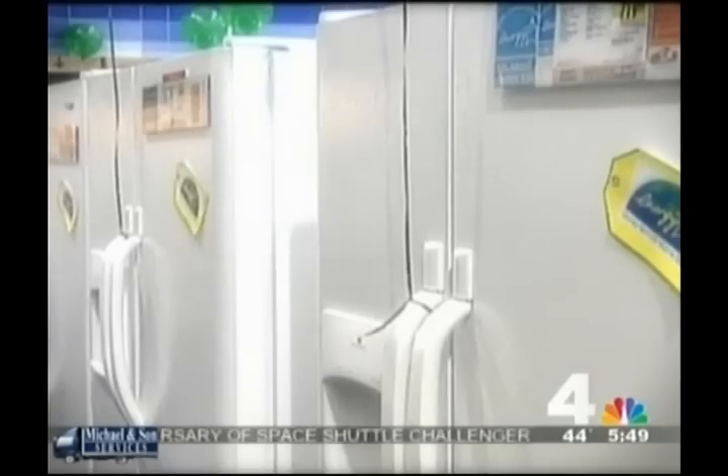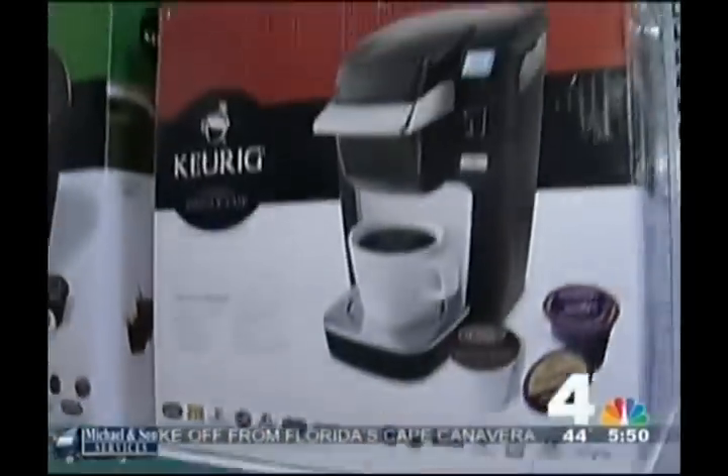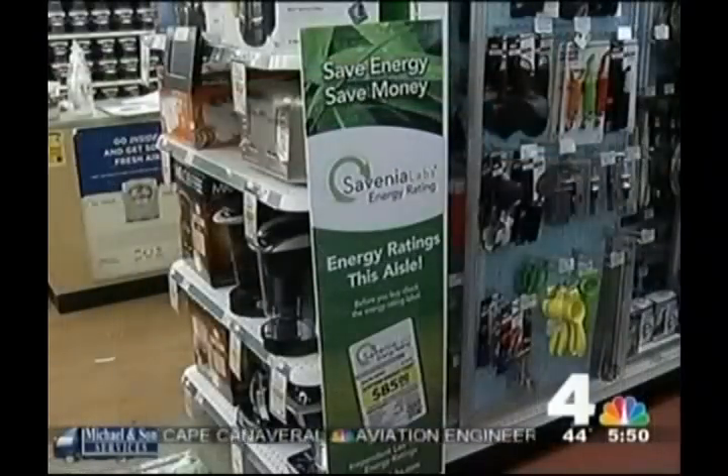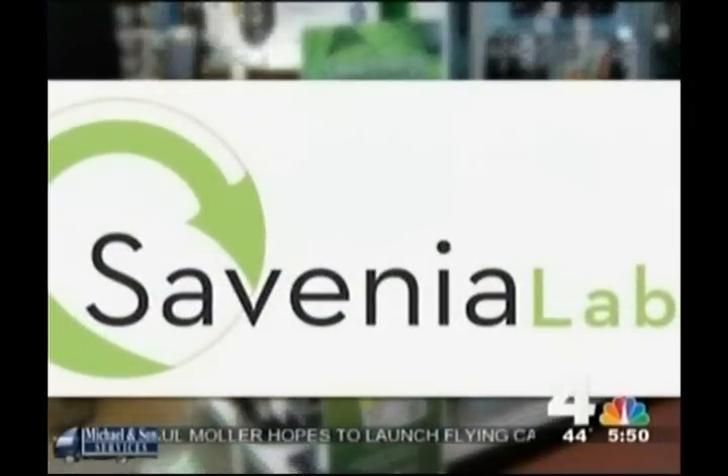When you buy a dishwasher or a refrigerator, you see the Energy Star label that calculates the energy cost for that big appliance. But there's no such government program for small appliances. That's why a local company, Savinia Labs of Bethesda, Maryland, stepped in. We rate products for their energy efficiency.